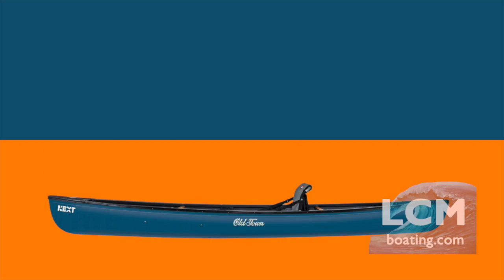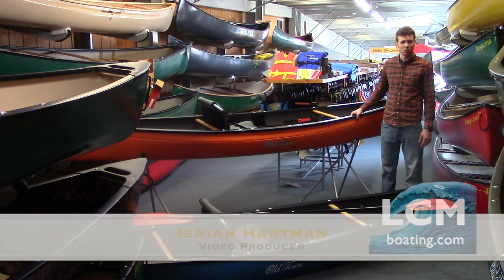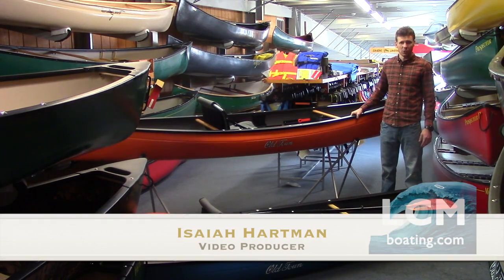The Next canoe is available in four different color options: blue, orange, lemongrass, and purple — all four are in stock. We also have over a hundred canoes in our store, over a thousand kayaks and SUPs in stock. Stop on in — this is a one-stop shop. Thanks for watching!